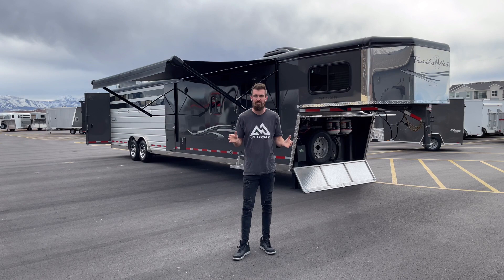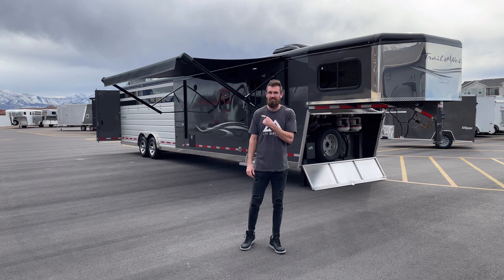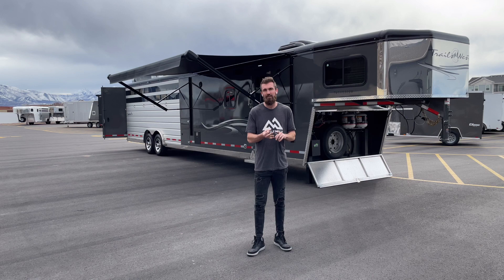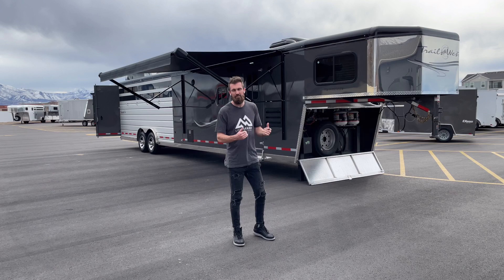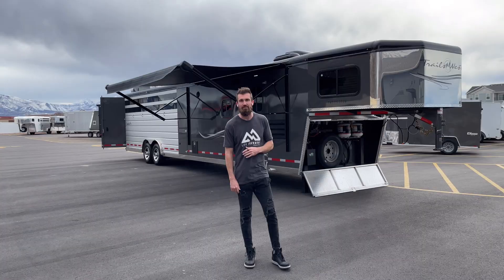If you only want to watch a minute of this video and get the basics before I dive deeper, here it is: you've got an 11 by 15 living quarters with a 17-foot garage area. That's a 42-foot overall length. This trailer has a 48-gallon fresh water tank, six-gallon hot water heater, 28-gallon black and 28-gallon gray tanks, a 4,000-watt generator, 18,000 BTU furnace, 13,000 BTU air conditioner, 10 gallons of propane on board, full-size spare, and a 100-watt solar system.